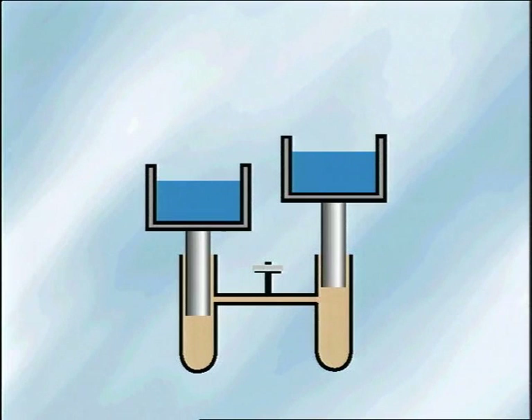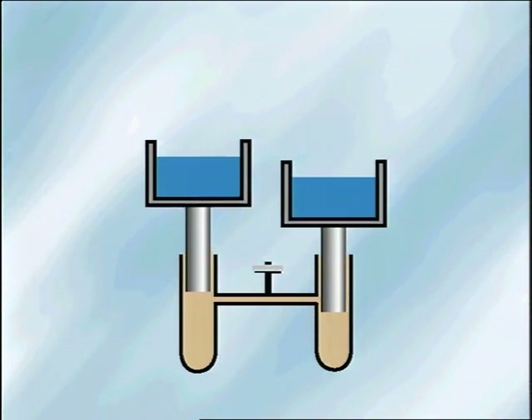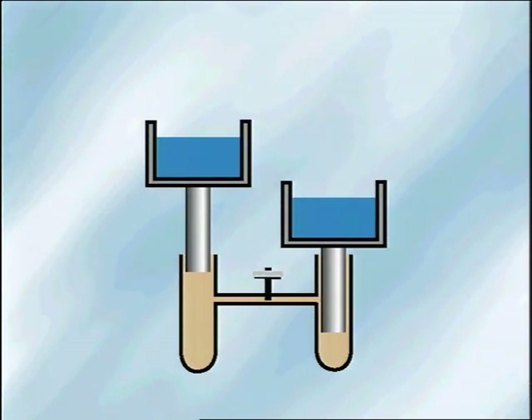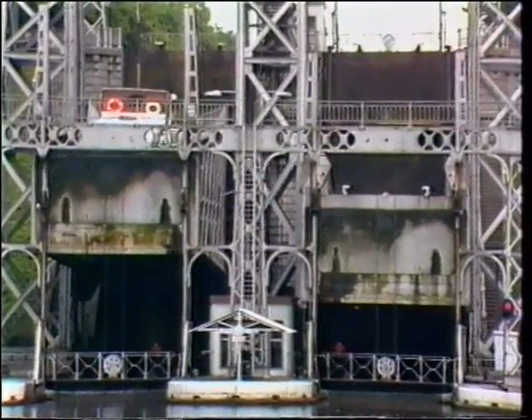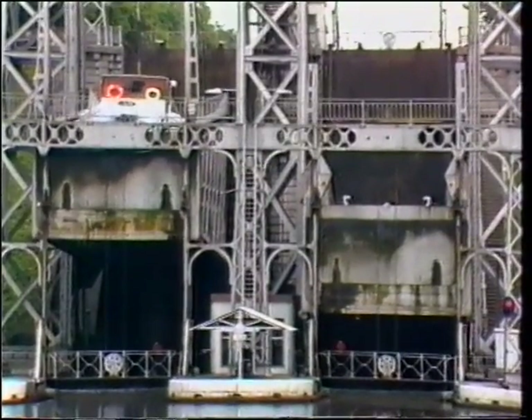A hydraulic lift works very much like a pair of scales. If the right-hand pan is heavier, it goes down, and this makes the left-hand pan go up. Applying this principle to the hydraulic lift, a 300-ton barge can descend 17 metres in a matter of minutes, using only 70 metres cubed of water.